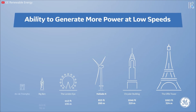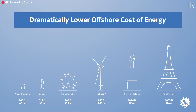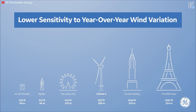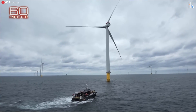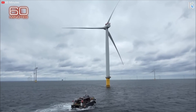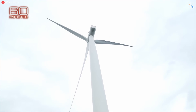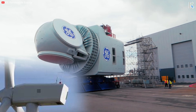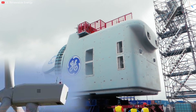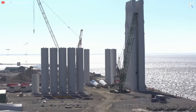In order to produce this amount of power, the turbines have to be massive. These giants are up to 853 feet (260 meters) tall, meaning they are only 200 feet shorter than the Eiffel Tower. The blades have a diameter of 722 feet (220 meters). It's really impossible to get a true feeling for how massive these turbines are because there's nothing to compare them to out in the ocean.